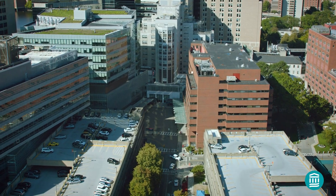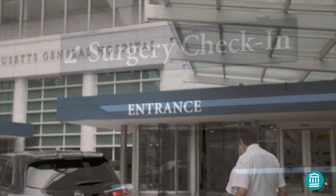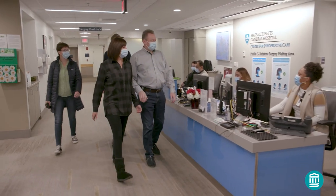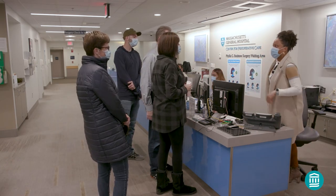Your doctor's office will tell you when to arrive at the hospital. This arrival time will be earlier than your procedure's scheduled start time, which provides us with the time we need to get you ready. While we strive to adhere to the scheduled start time, unexpected circumstances may occur. Our staff will keep you updated on any delays while you're waiting.